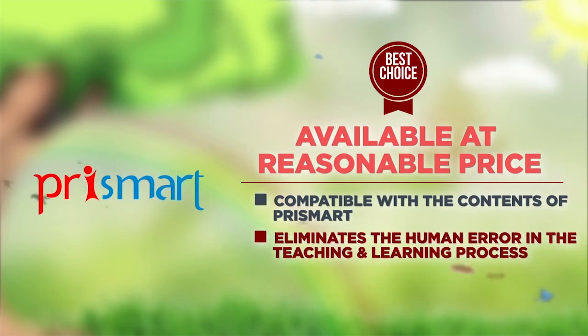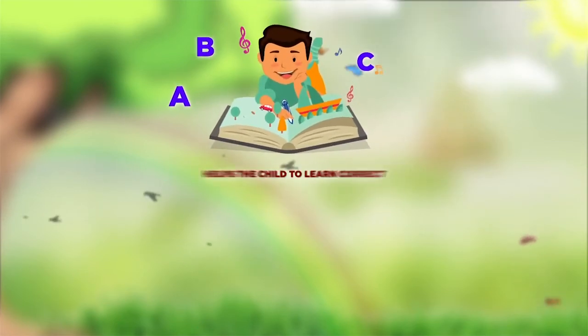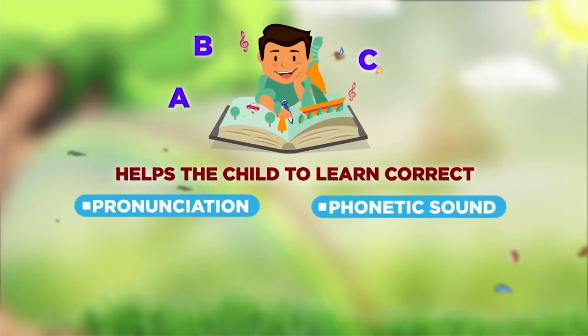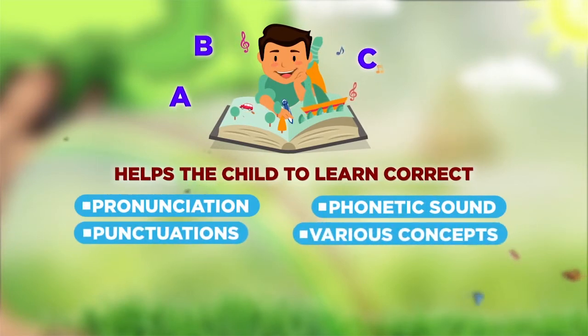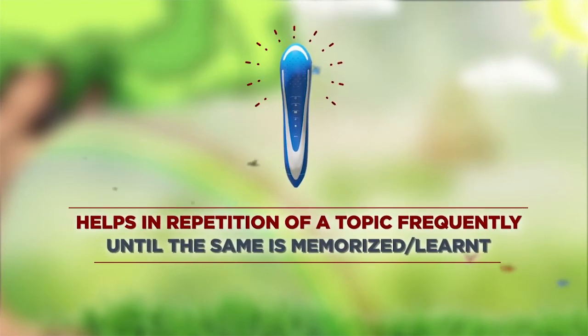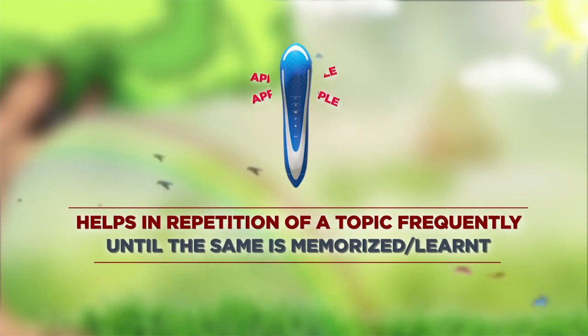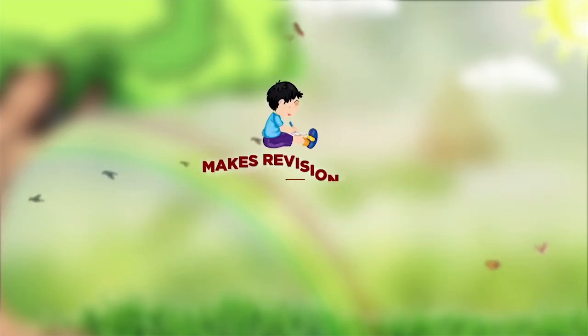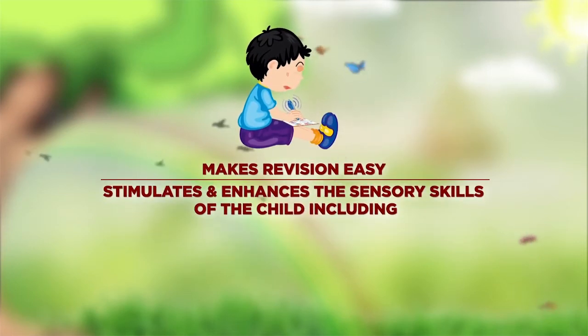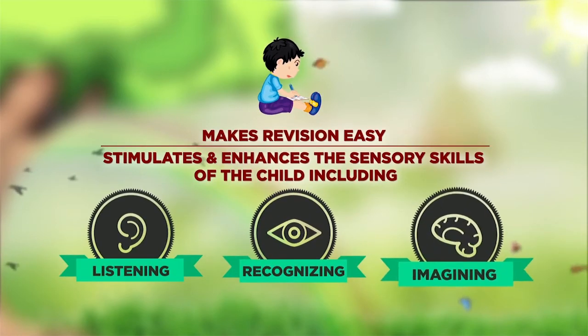It eliminates human error in the teaching and learning process. Benefits to children: it helps the child learn correct pronunciation, phonetic sounds, punctuations, various concepts, thoughts, and tips. It aids in repetition of a topic frequently until it is memorized or learned, makes revision easy, and stimulates and enhances the sensory skills of the child, including listening, recognizing, and imagining.